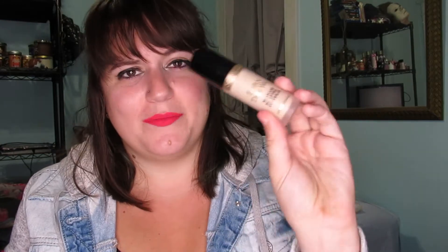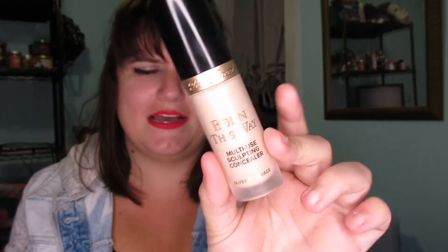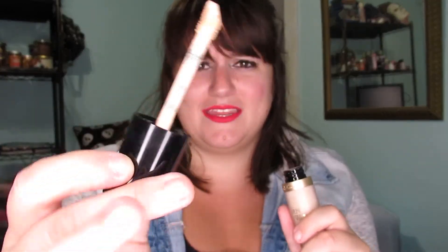This has been my go-to concealer. I hadn't known another concealer that was really fantastic before this — I didn't really use concealer much before. It's the Born This Way Multi-Use Sculpting Concealer by Too Faced — conceal, contour, highlight, retouch. It goes on really well, it's pigmented, and I just like that applicator. So yeah, definitely go pick that up.